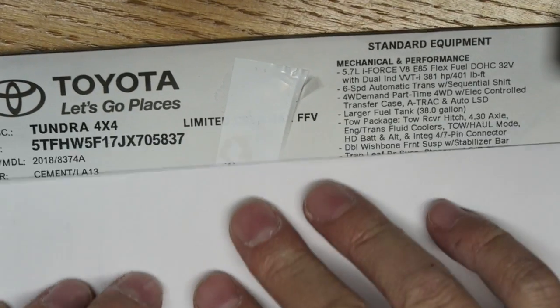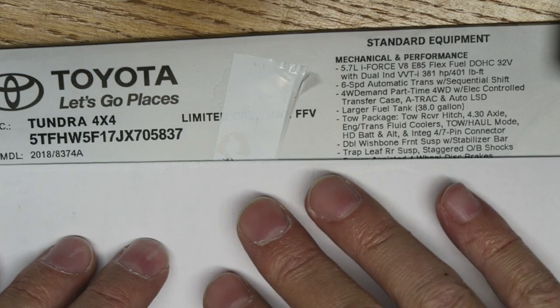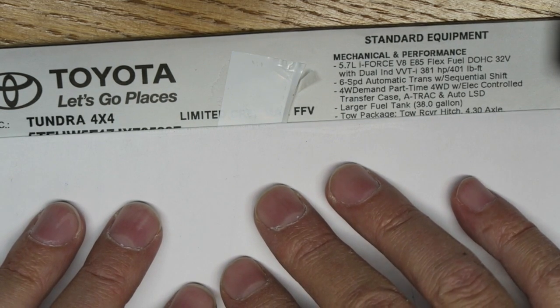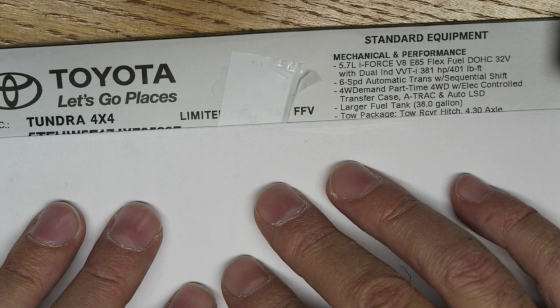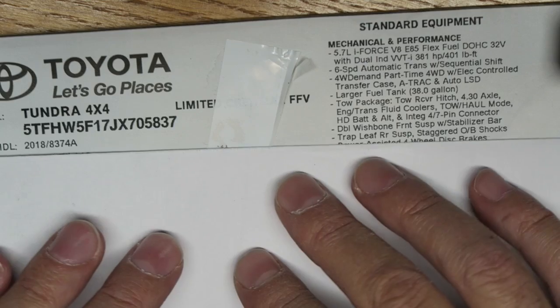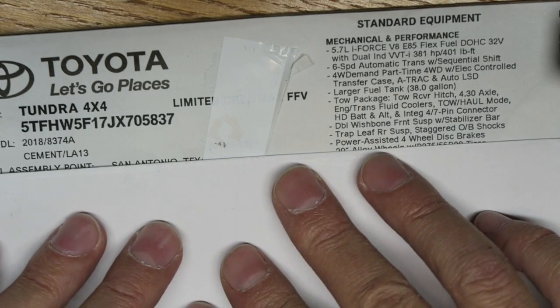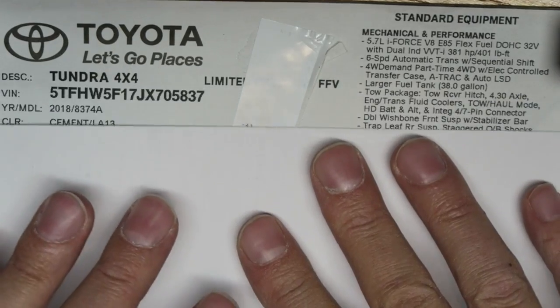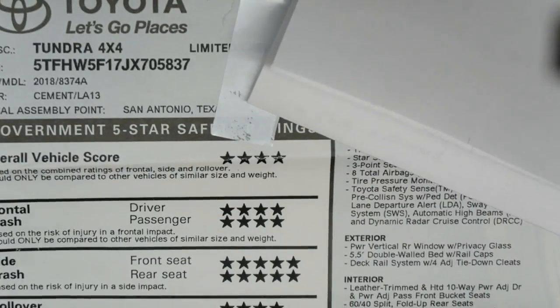This is a 2018 Toyota Tundra Limited CrewMax FFV, which I believe stands for flex fuel vehicle, TRD Off-Road. It is cement in color and it is a four-by-four.